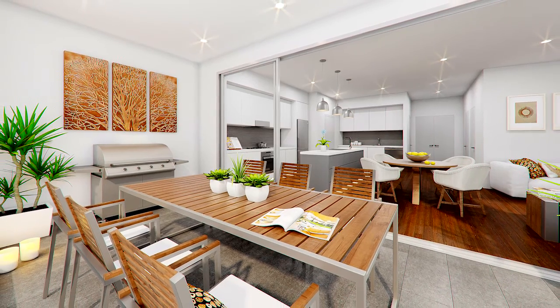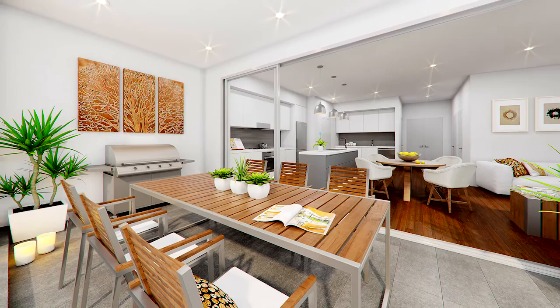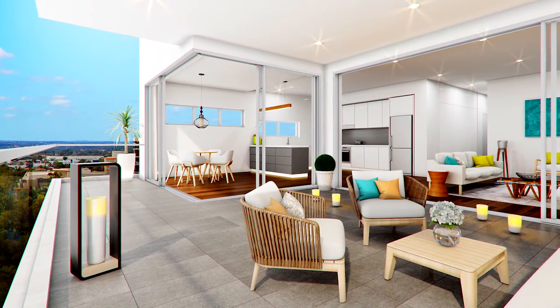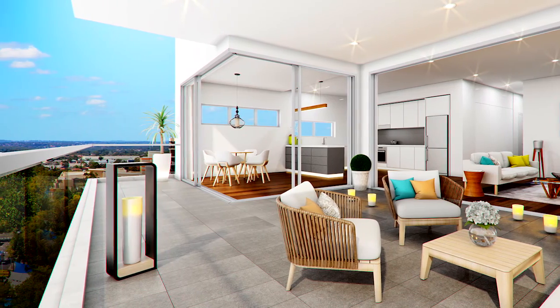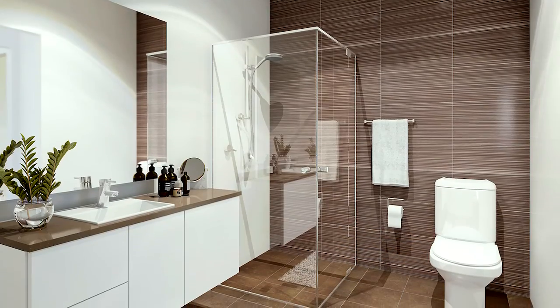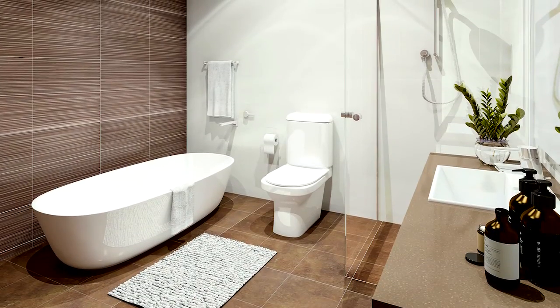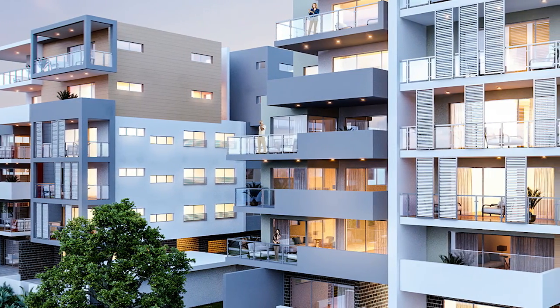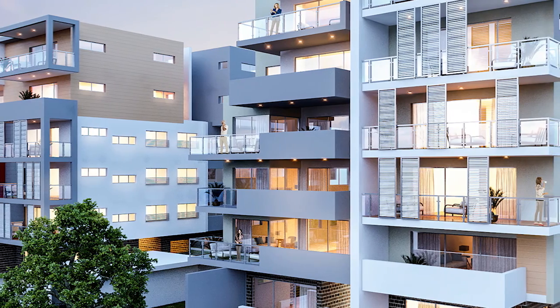We really wanted an open plan design. I love the way the floor-to-ceiling sliding doors connect the internal spaces with the expansive terraces. Our kitchens are designer kitchens with stone bench tops and we have gorgeous bathrooms with stand-alone baths, so you feel inspired when you walk through the door. All apartments are fully air conditioned and come with security, storage and parking.